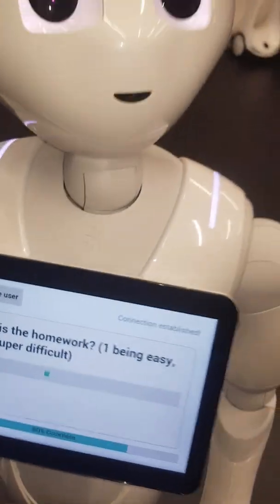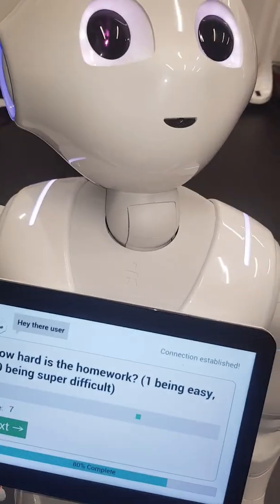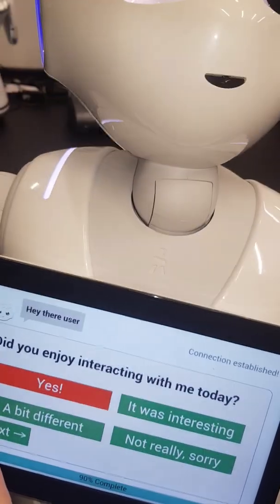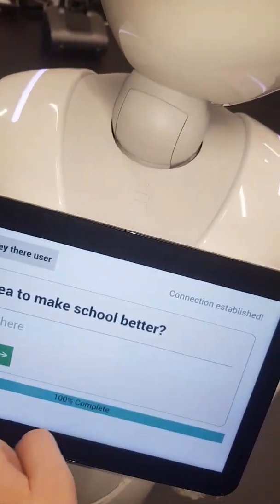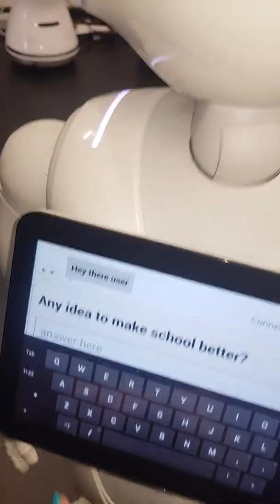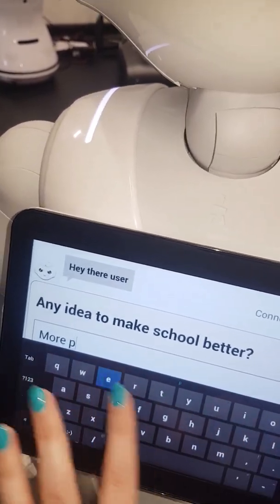Just useful bits of information like this. 'How hard is the homework? One being easy, ten being super difficult.' Because she has such a friendly appearance, it feels like a natural conversation rather than a survey. I'll put that I had a good time interacting with Pepper. Question ten: 'Any idea to make school better?' This is a text input question — she has validation here to make sure they don't put an empty answer in. Let's say more pencils.